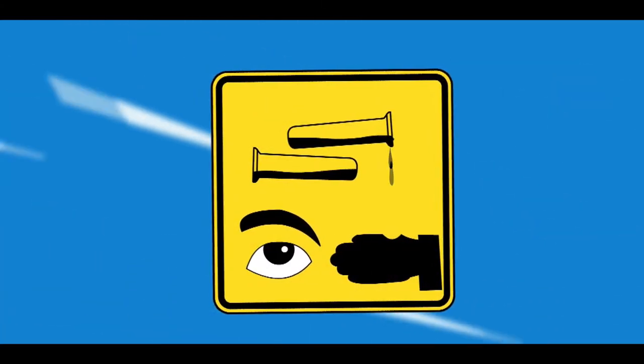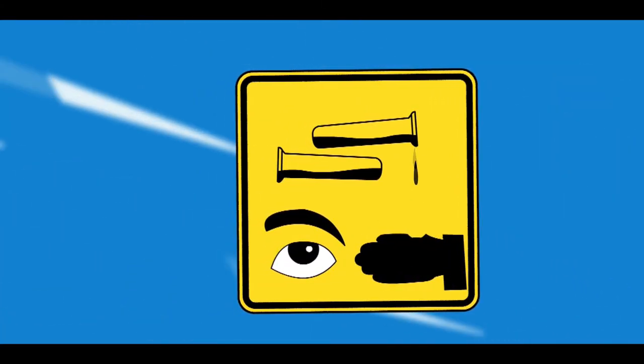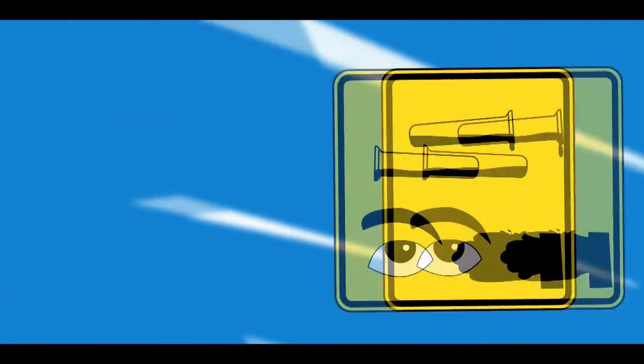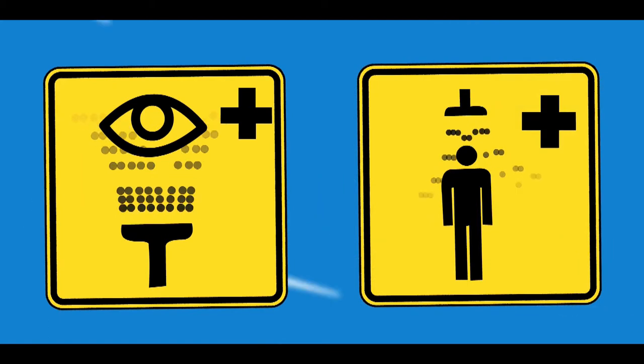In case of accidental contact with any chemical or hazardous substances from the plant, eye wash stations and safety showers are provided at intermittent points throughout the facility.